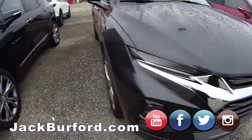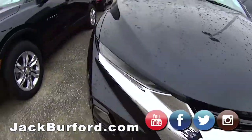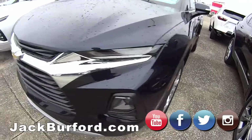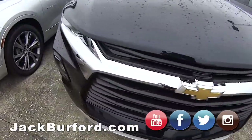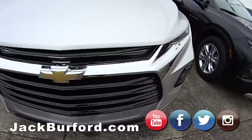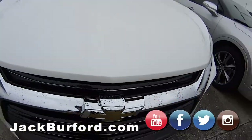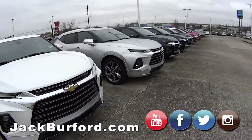We're located right across from Walmart and Lowe's, 819 EKU Bypass. Check them all out at jackburford.com — Facebook, YouTube, Twitter, Instagram, we're pretty much everywhere. Come by and see us and schedule your test drive.